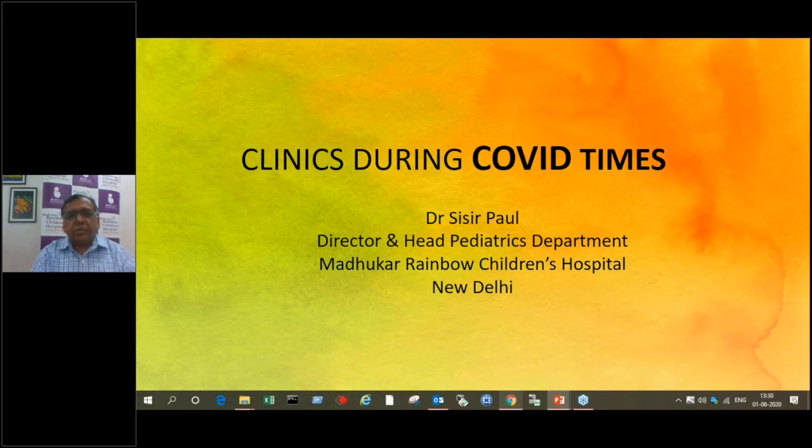Good afternoon, everybody. I am Dr. Sushat Paul, Director and Head of Pediatrics at Madhukar Rainbow Children's Hospital, New Delhi. Today I start off with a topic which has been covered again and again, but something that is bothering us all the time as the problem carries on. COVID is here to stay and we have to manage our outpatient departments. These are suggestions as to how we can move on with our clinics — to revise certain points and maybe add one or two new suggestions.